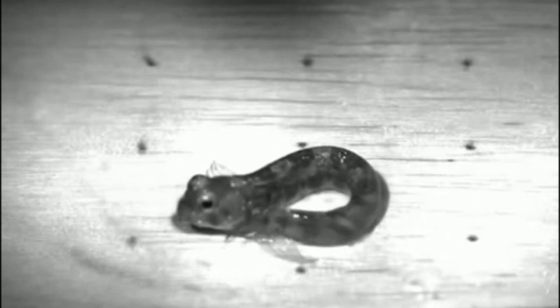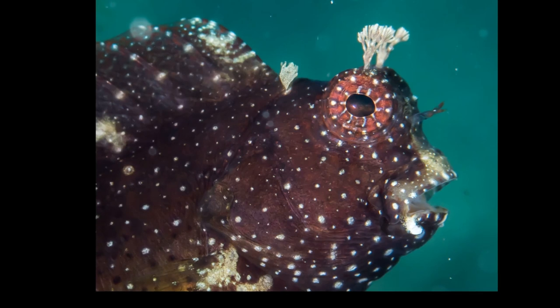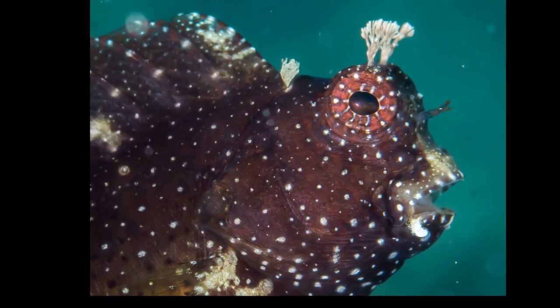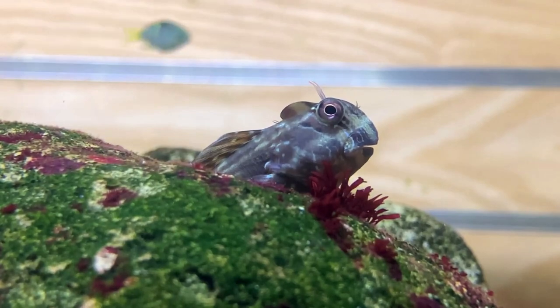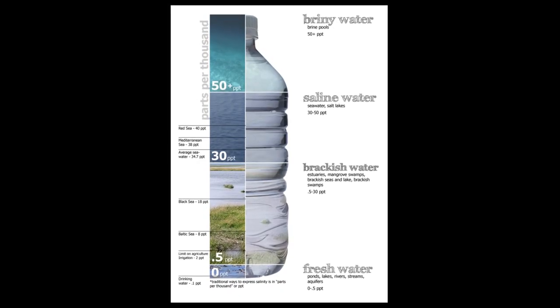Blennies of the family Blaniidae are small, scaleless, mostly bottom-dwelling marine fish. There are over 300 species, all in various colors that can differ between males and females of the same species. They are distributed worldwide in tropical and warm temperate waters, and are occasionally found in brackish and freshwater.